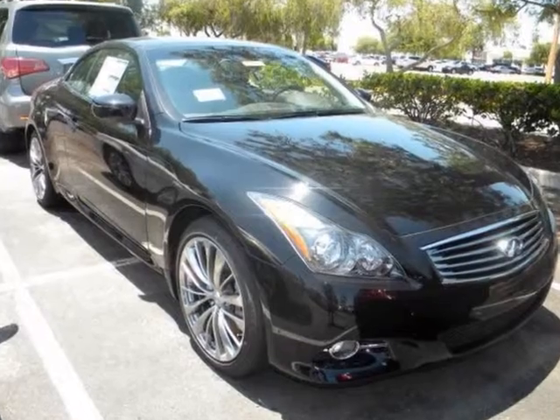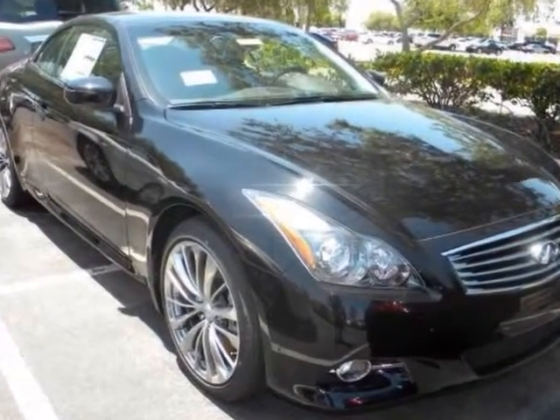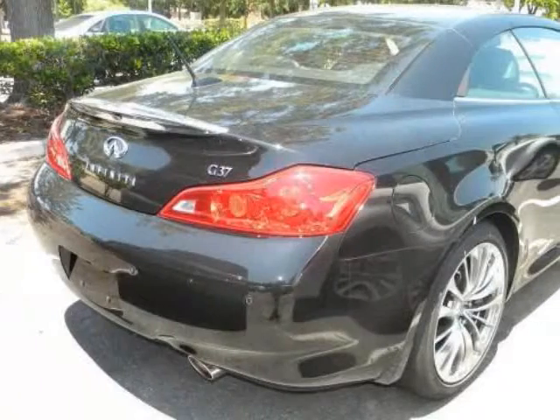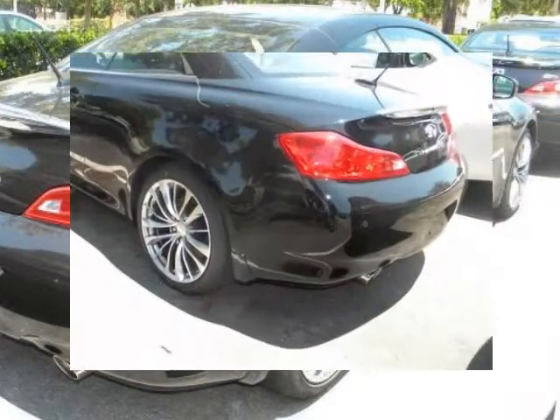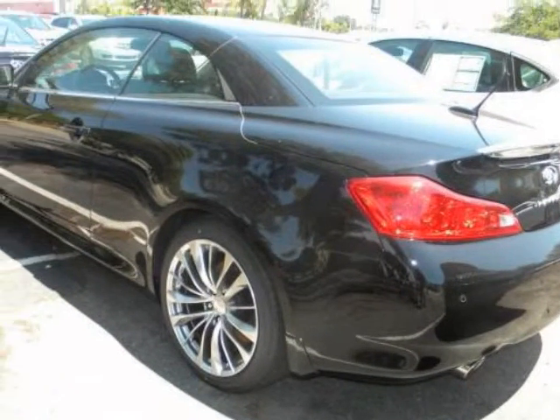We think you will love this new 2011 Infiniti G37 Convertible 2 Door Base. It comes fully equipped with 2nd row bench seat, 4-wheel ABS, 4-wheel disc brakes, and many other features.